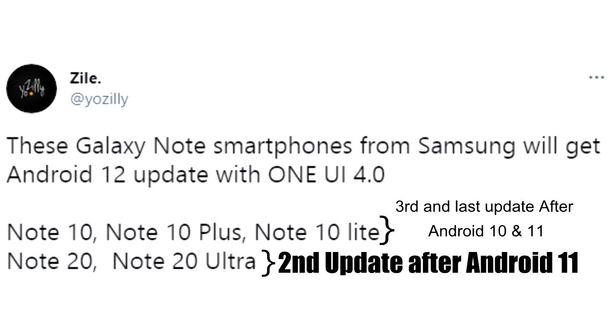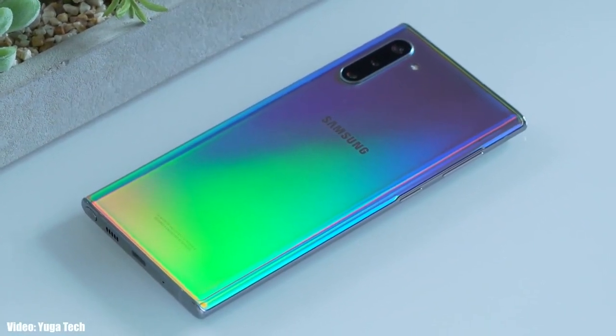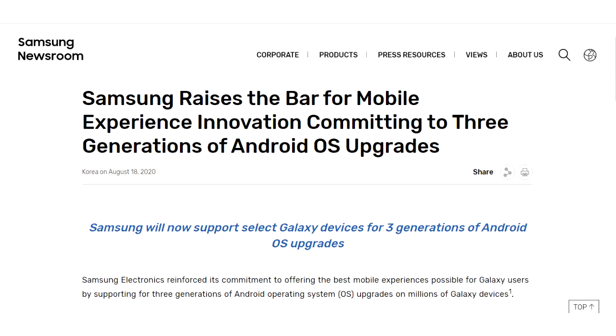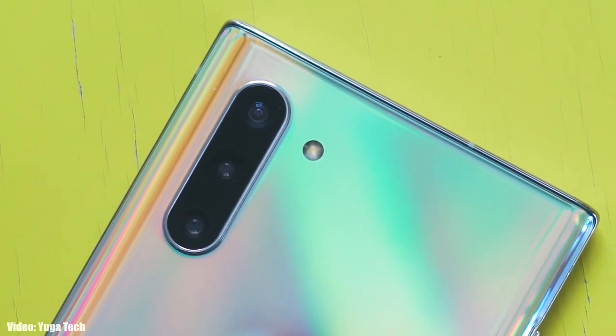This is the first time in Samsung history that they are going to support their Note series smartphones for three years. Previously they only gave software updates for two years, which was not good, especially for the Note series. Thanks to their new software update policy, they now support devices for three years. However, because the Note 10 series has already received two major Android updates, this Android 12 update could be the last one for the Note 10 series.